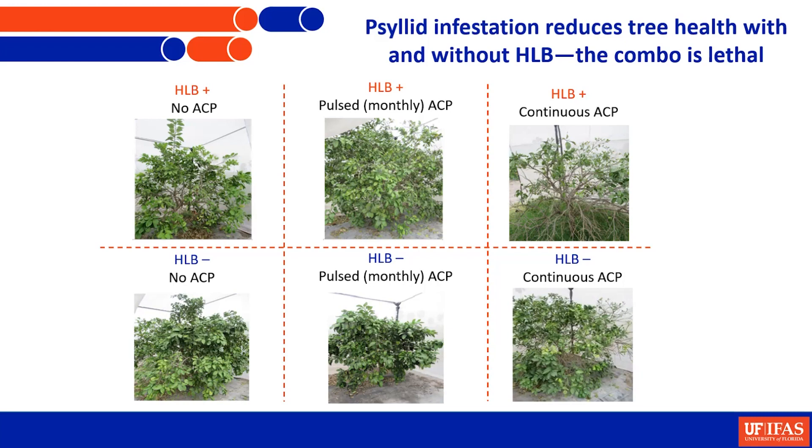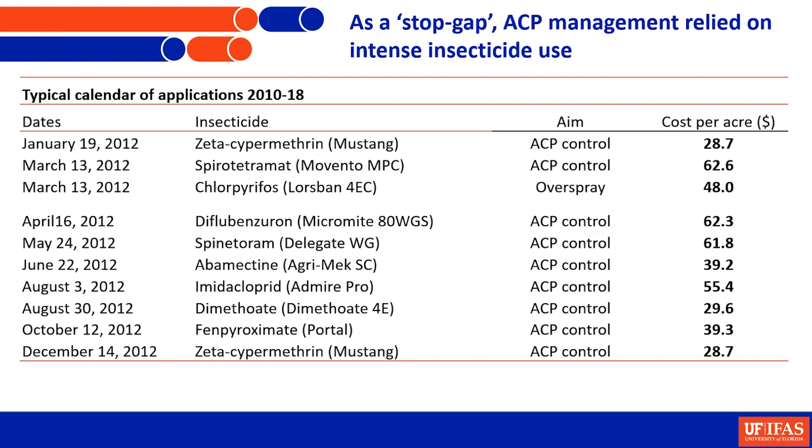On the right is if you just do nothing — on top with HLB and on the bottom without HLB. That top tree, after a year, it's kind of hanging on with some leaves, but it looks poor. And you could see that the bottom tree that has had psyllids on it for a year without HLB, that one looks pretty ragged too. So really the combo of the two are what really does it.